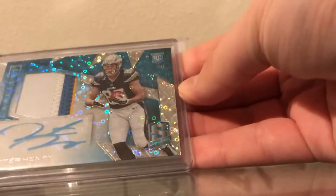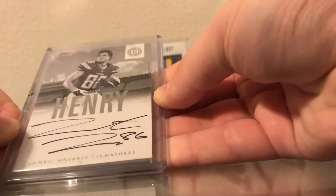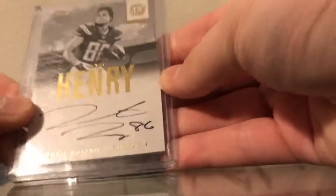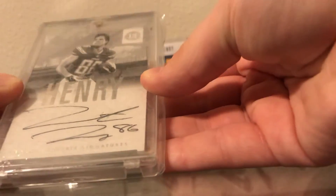Next I have a Spectral RPA numbered to 60 of Hunter Henry. Then we have the number to 10 on-card Encased rookie auto, then the number to 25 Encased on-card rookie auto, and then the one-of-one Encased Hunter Henry rookie auto — one of one.